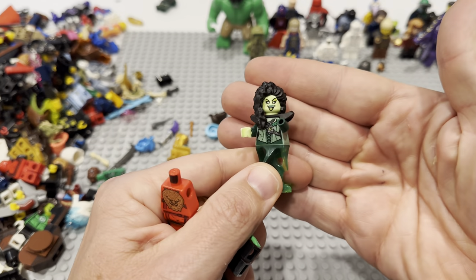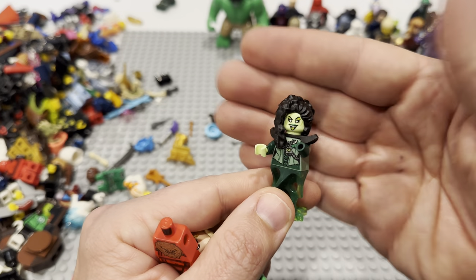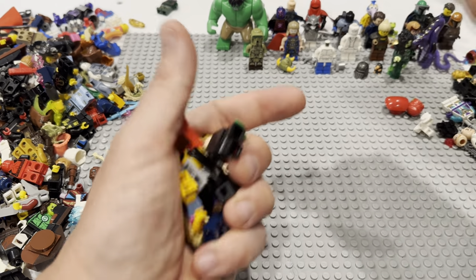This I think is a video fig — what a cool fig that is. Look at those legs, look at that hairpiece — that head print is awesome. I think that's video. That one is really fun.